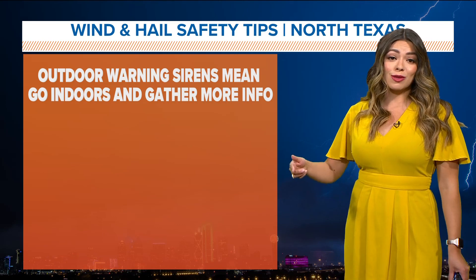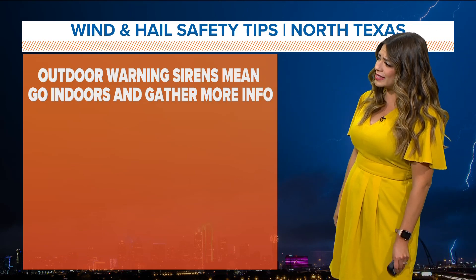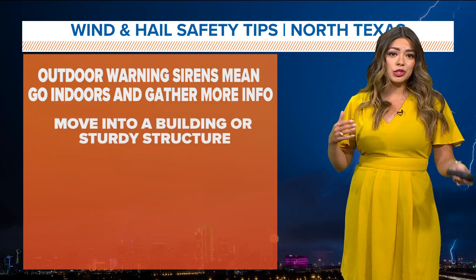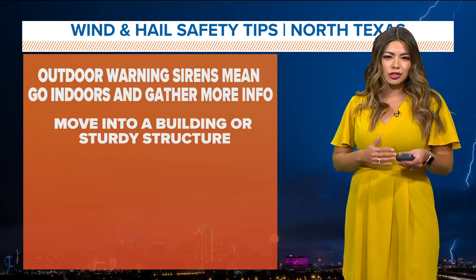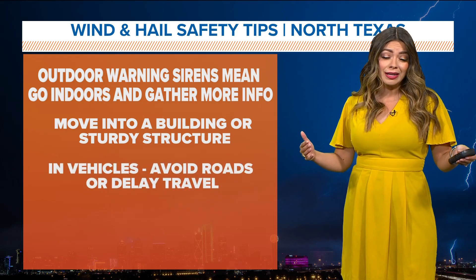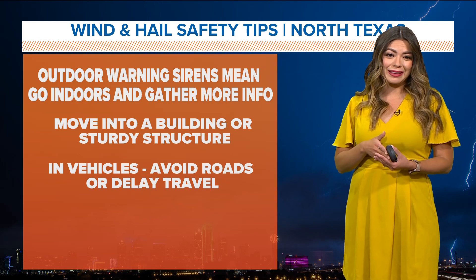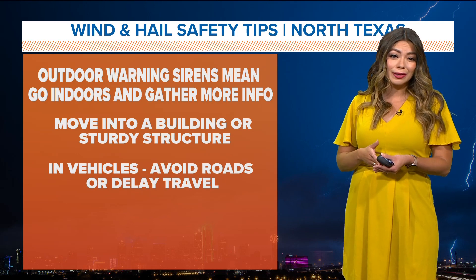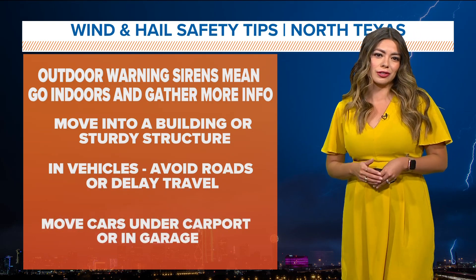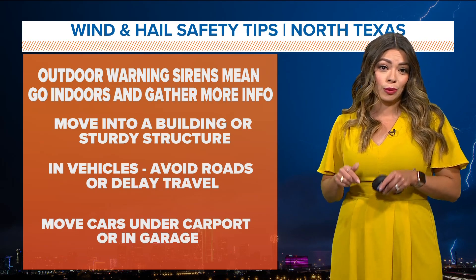The stronger the updrafts, the larger the hail. That's why sometimes you'll hear some sirens — it just means go indoors, get more information, and move into a sturdy building or sturdy structure. You want to avoid being outside. But if you have to be in the car, try to avoid roads, delay travel, and move cars under the carport or in a garage if you can. That'll be a good idea for today.